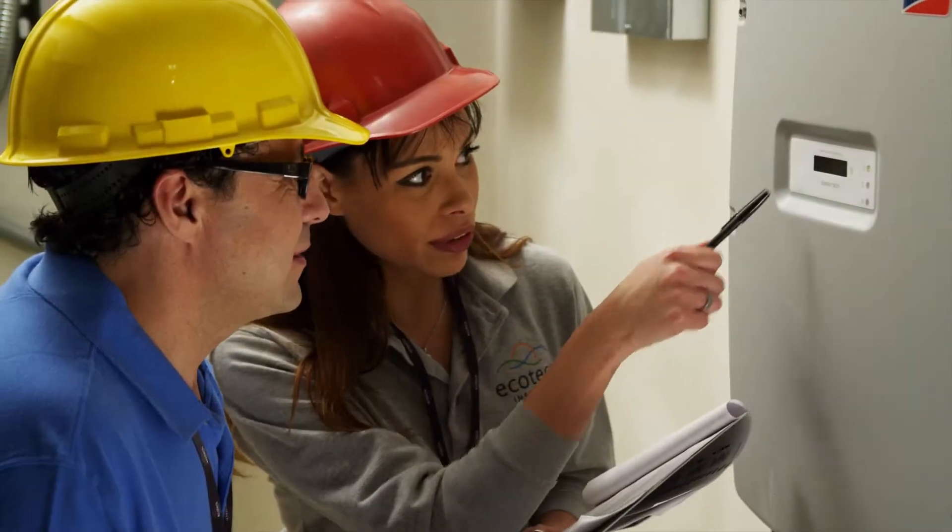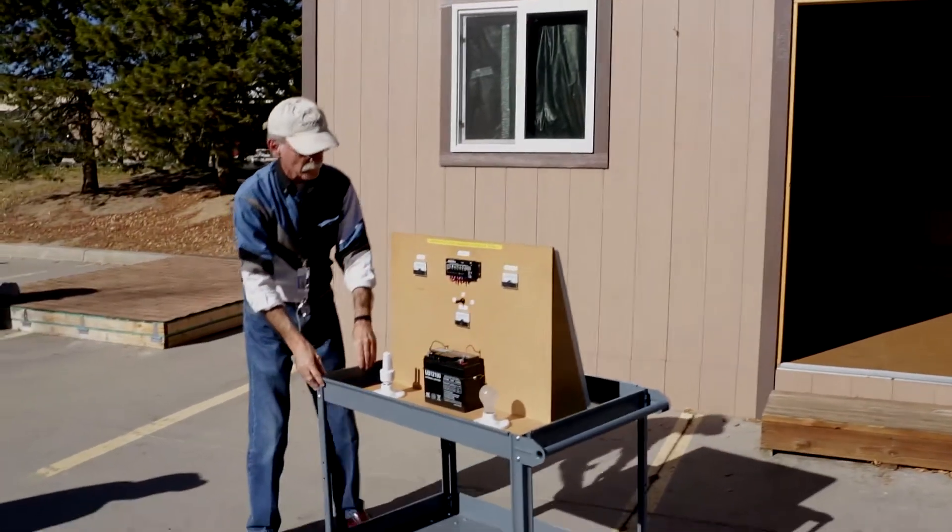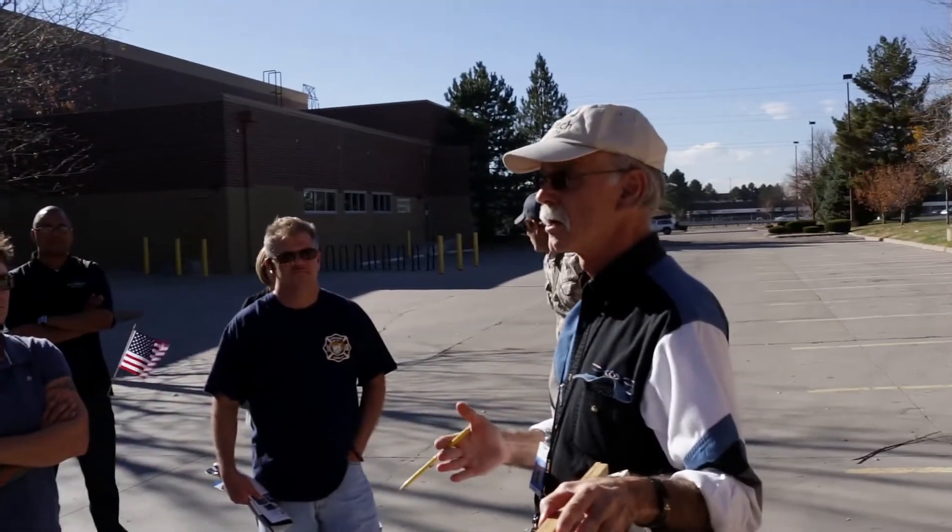Once you're inside, you won't be sitting in a classroom all day. Our well-equipped learning labs include the latest technology, and they're designed to help students build the expertise they'll need in their clean energy career.